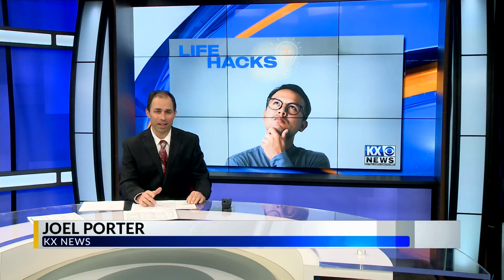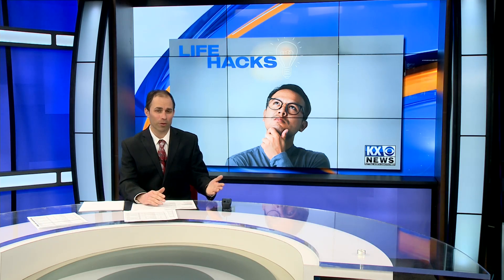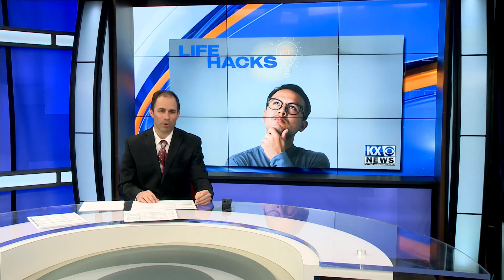Technology has certainly changed over the last century, even the last decade. And as technology gets smarter, it could also become more difficult and confusing when you use it. Lauren Davis teaches us some useful tech tips that might make life a little easier.